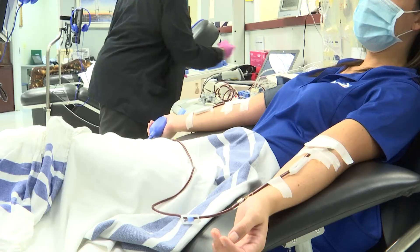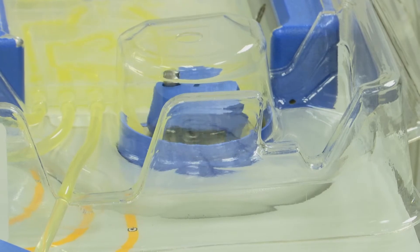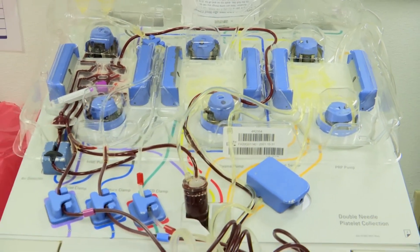But donating with the Red Cross means the organization will work to meet the need locally first, with the ability to send it nationwide if necessary. We've been able to collect convalescent plasma from about 14,000 donors from across the country and have been able to distribute about 32,000 units of convalescent plasma.